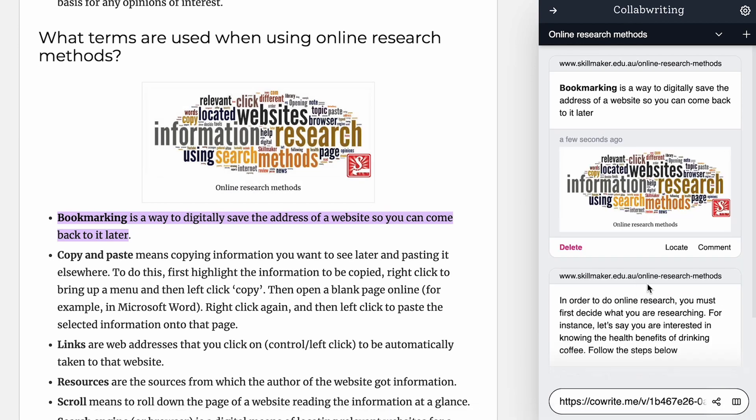What about graphics? If you see a cool picture, chart, or table that you want to keep, just take a screenshot and save the image to your comments.